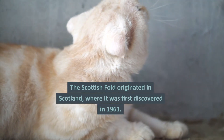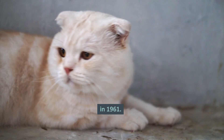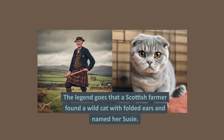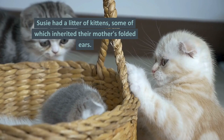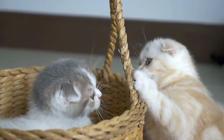Origins and history. The Scottish Fold originated in Scotland, where it was first discovered in 1961. The legend goes that a Scottish farmer found a wild cat with folded ears and named her Susie. Susie had a litter of kittens, some of which inherited their mother's folded ears.